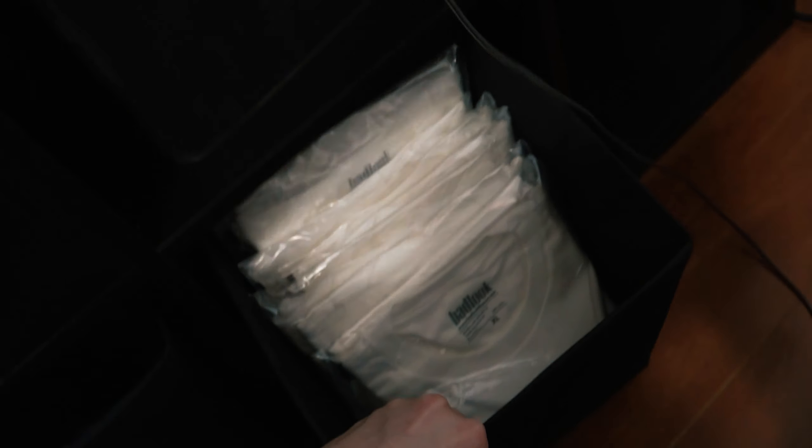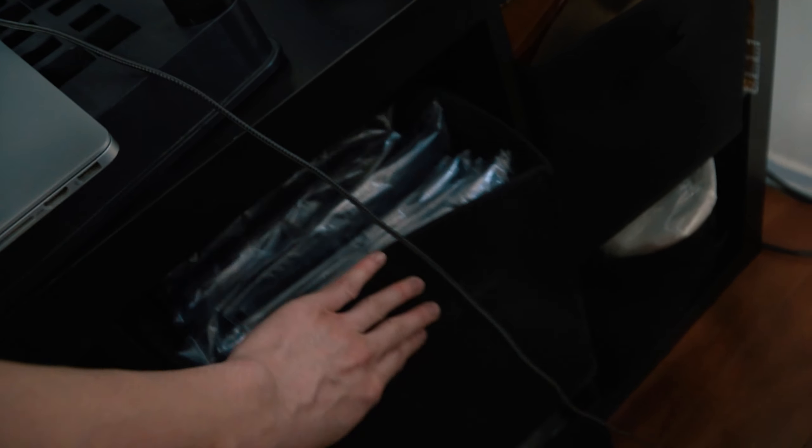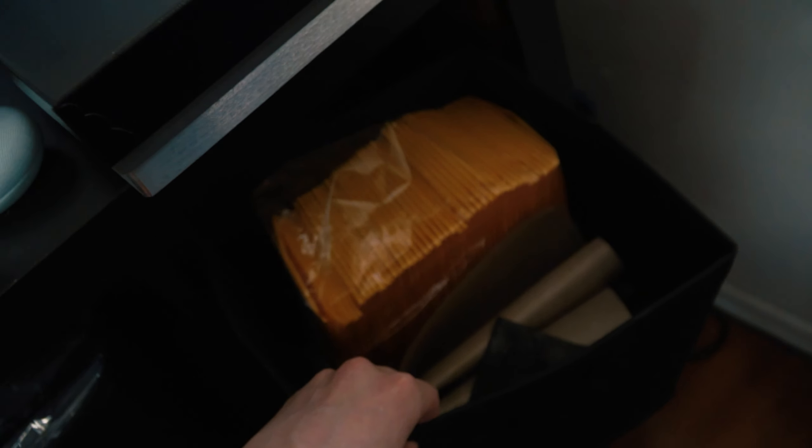I keep my bagged-up clothes here — the white shirts get dirty easily so I bag those up, and the new ones since I have low stock I just bag them up. I've got some more stuff in here for printing, and then just a bunch of shipping materials in this one.